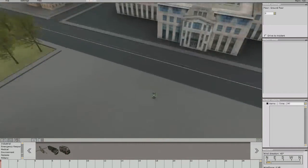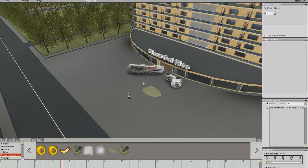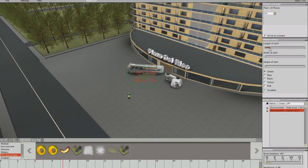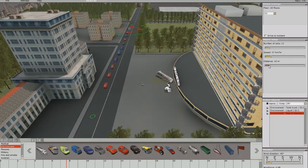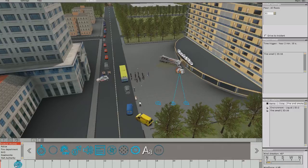Using an extensive database of 3D environments and incidents, the instructor can create a new scenario in minutes. He simply drags objects into the scenario and gives them specific attributes. The scenario can be scripted using a timeline or triggers related to distance, time, or specific events.